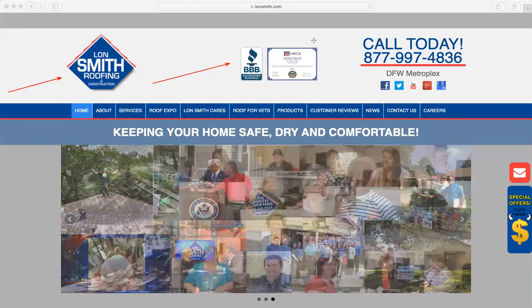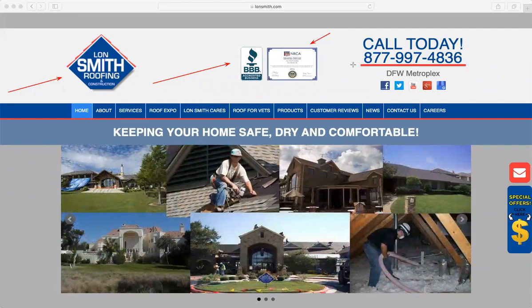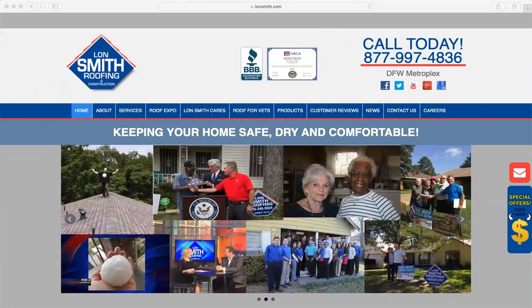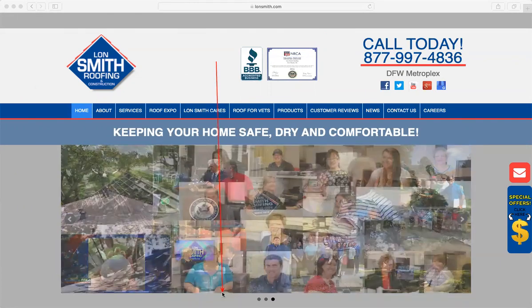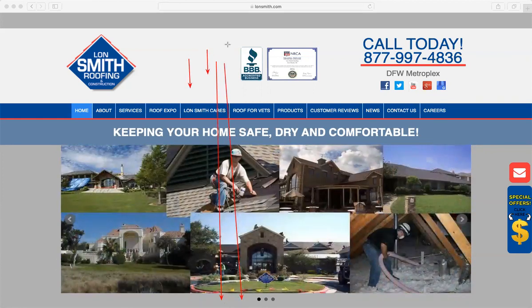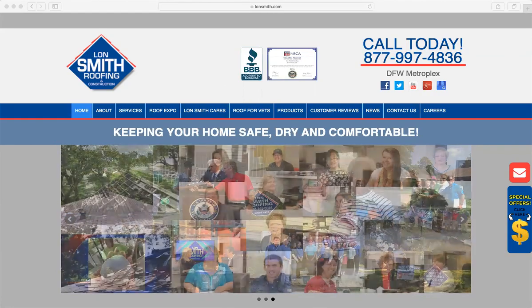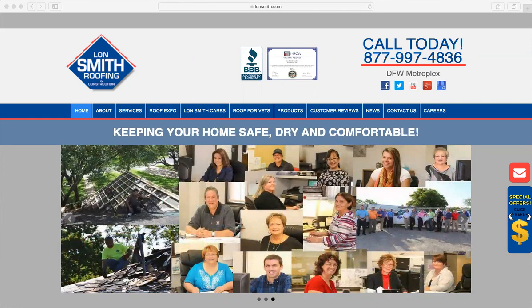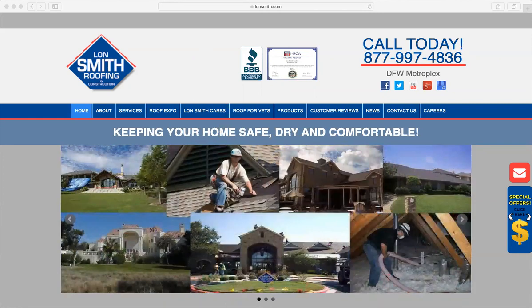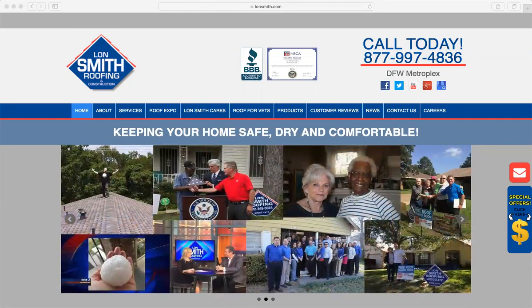The Better Business Bureau and NRCA badges — I do like that you have those. The only thing I would do is move them down on the website. Don't put them at the very top because it could seem like you're automatically talking about yourself. Remember, we are the guide, not the hero in the story. So we want to show these but not yet — it's a little too early.